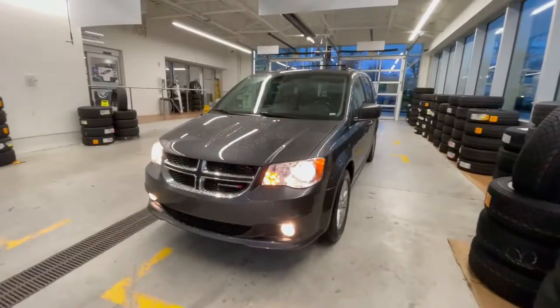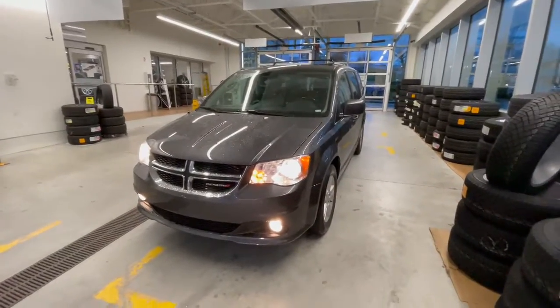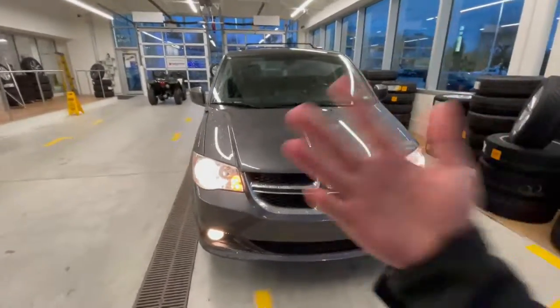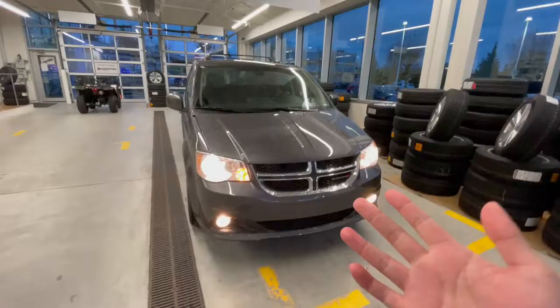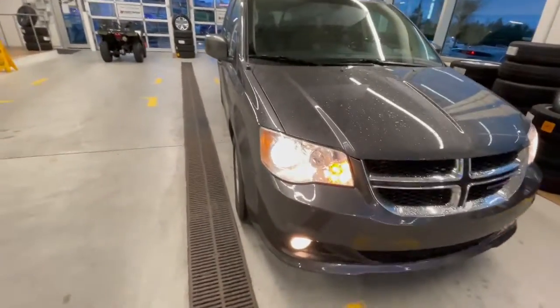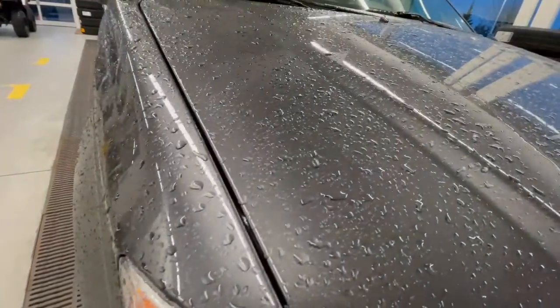Hey, it's Carson from Avatar Volkswagen. I just want to give you a quick tour of our 2020 Dodge Grand Caravan — this one is the Crew Plus trim. It's powered by a naturally aspirated 3.6L V6 with a six-speed automatic transmission, finished in Granite Crystal Metallic.